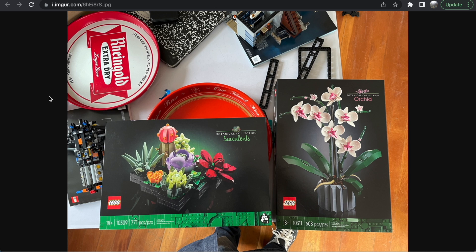We have the Succulents and the Orchid. The Succulents have 771 pieces, and the Orchid has 608. The user claimed they purchased both for $50 US — a pretty good price range, especially for the Orchid, which I was a little fearful could be overpriced like the Birds of Paradise set. Nice to know they're in the same reasonable range as the Bonsai Tree and Flower Bouquet.